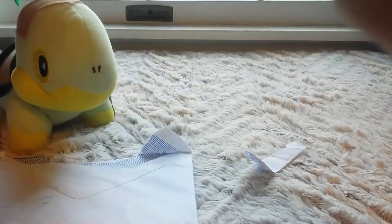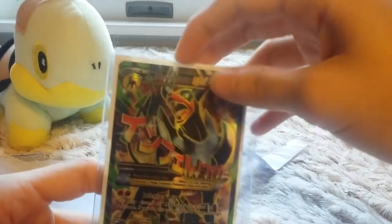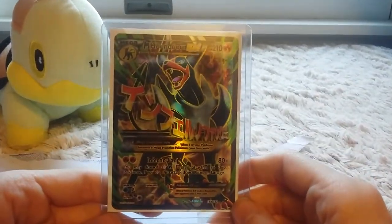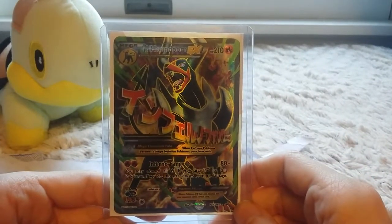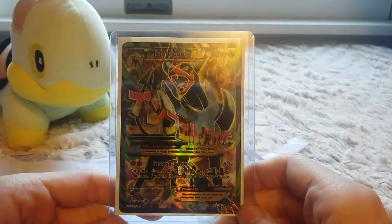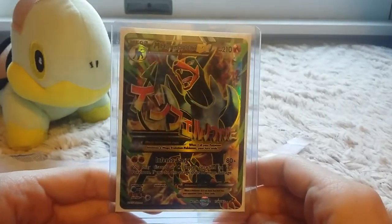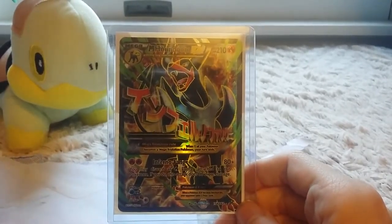I will definitely be putting this into my binder and my collection. Thank you so much to the cat's meowth — she's awesome. Hopefully we can do some more trades in the future. Also, I fixed my lamp problem; turns out I just needed to fix the bulb. I'm using a different bulb than I normally do, so it's kind of more yellow — sorry about that. I hope you guys enjoyed this video; if you did, don't forget to leave a like. See you in the next video — this card is so beautiful. Bye, guys!